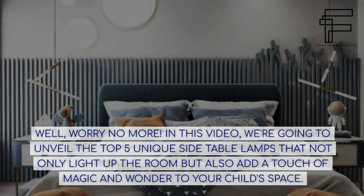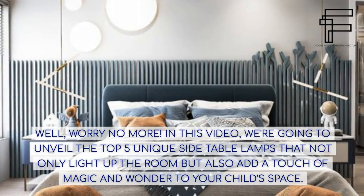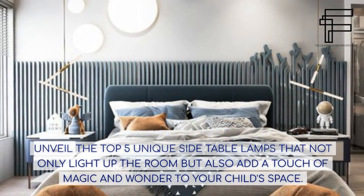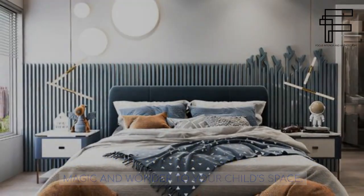Well, worry no more. In this video, we're going to unveil the top 5 unique side table lamps that not only light up the room but also add a touch of magic and wonder to your child's space.